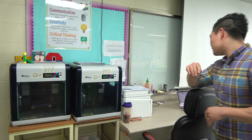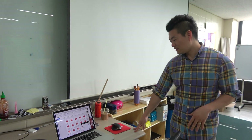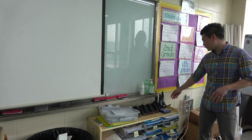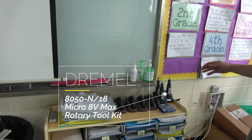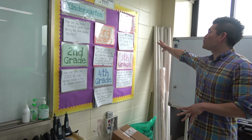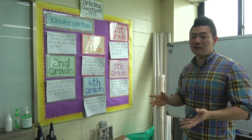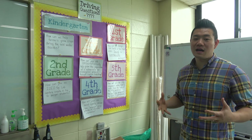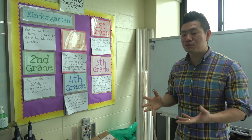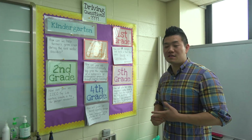This is our workstation — Ms. Gess and I — this is where we prep and basically get work done. We have the Dremel section, which gets a lot of use. Basically, the teachers are only allowed to touch these tools. Here we have the driving question wall. We have three units every year for each grade level, so that's a lot of driving questions. A lot of them are integrated with multiple subject areas, but some are specifically design or specifically just science.